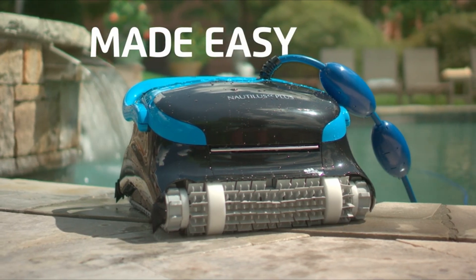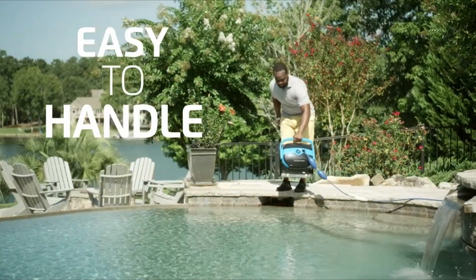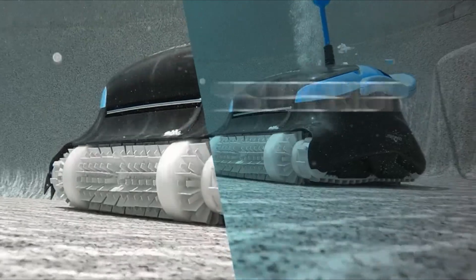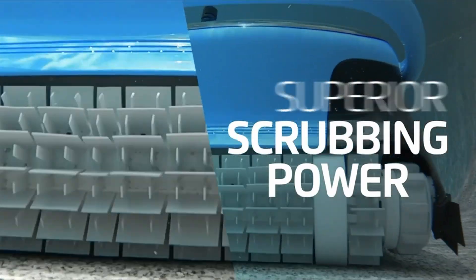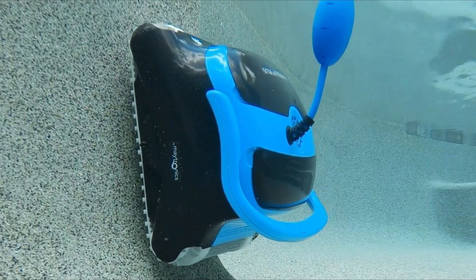The Dolphin Nautilus CC Plus Robotic Pool Vacuum Cleaner has garnered top ratings with its outstanding features and performance. Its standout feature is the CleverClean smart navigation system. In a review by a satisfied customer, they shared their experience of purchasing this robotic pool cleaner for their newly installed in-ground pool.